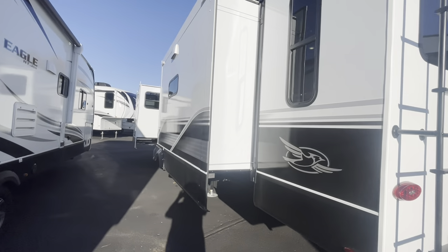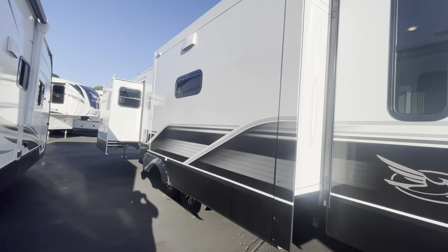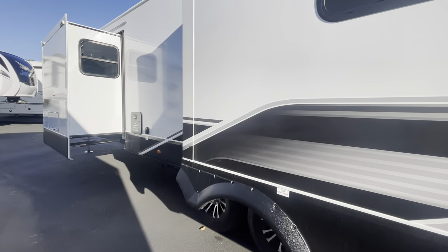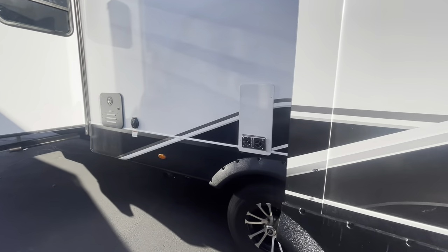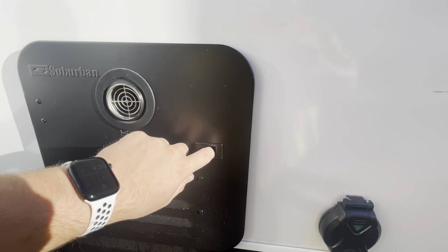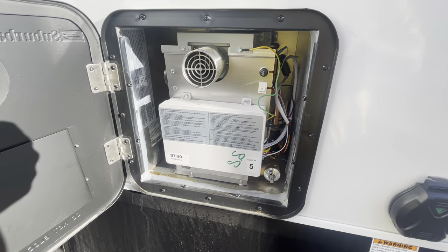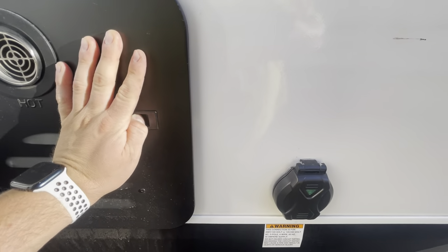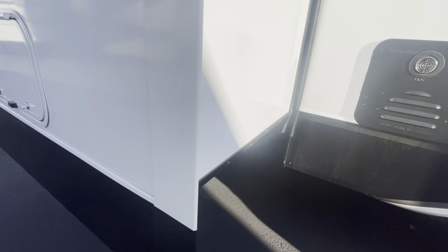Coming to the side slides with your slide topper prep. Then there's your furnace, an on-demand hot water system, and a little storage bay over here too.